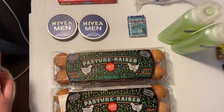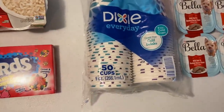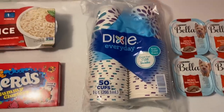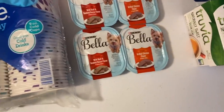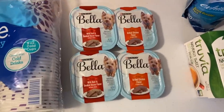The Dixie Everyday Cups are $2.48. I used a 75 cent printable — you can get that by signing up for emails — and then there is $1.50 on Ibotta, making it just 24 cents. Excellent deal.